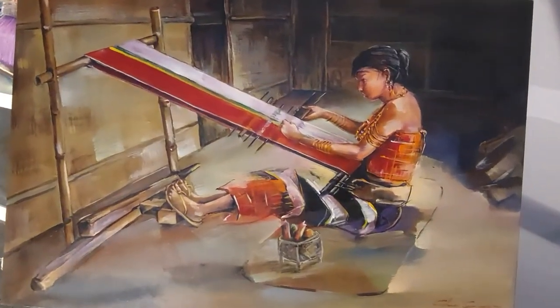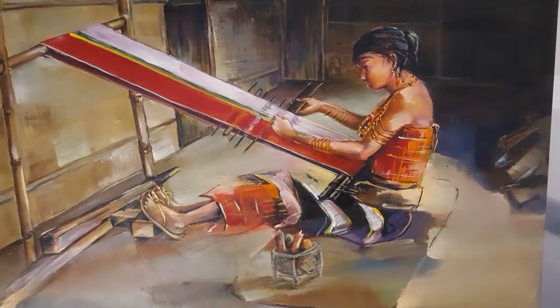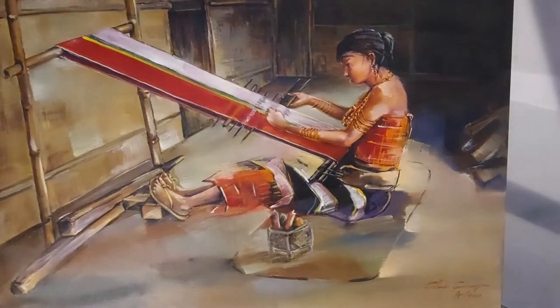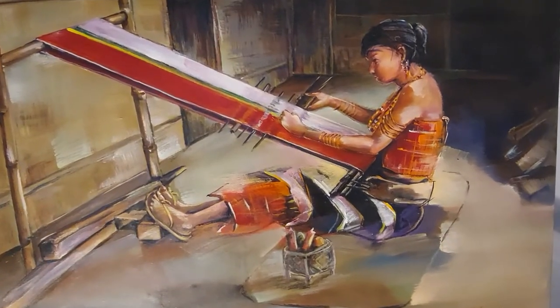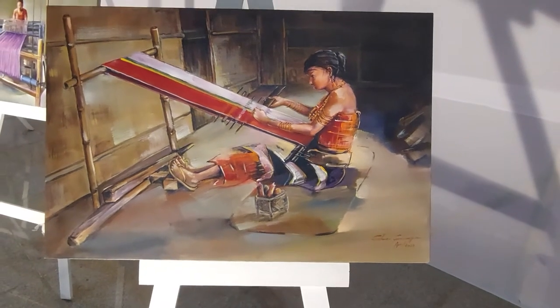My next video is the artwork of Mr. G Golmai, one of the very loving and most desirable painters.